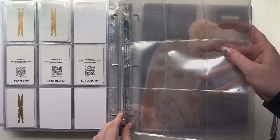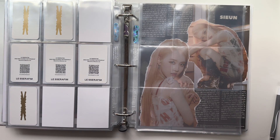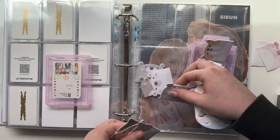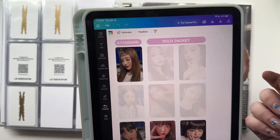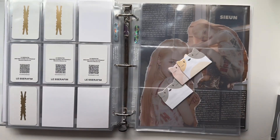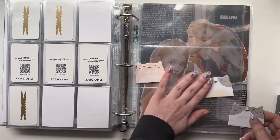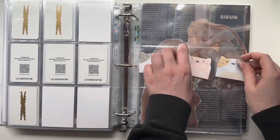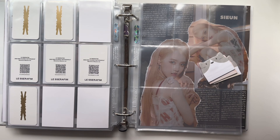Okay, four pages. That's 12 cards per member, so each member can have their own sticky note. I'm gonna use the cat ones — the cats are cute. I'm collecting the standard version and the two solo jackets, but not the units because that would mess up my perfect nine-pocket setup. Now I need to figure out which cat color goes to who — Yunjin, Kazuha, and Chaewon... I think I'll assign them and speed through this part too.